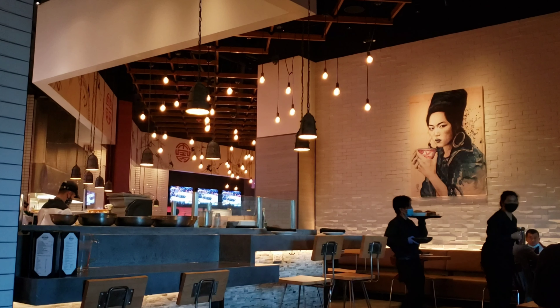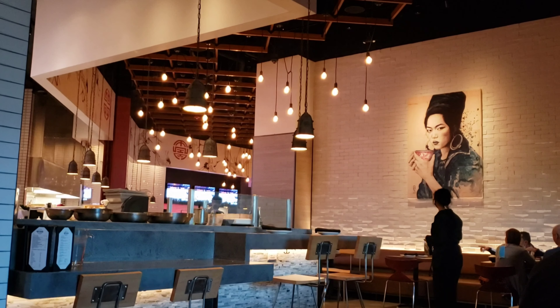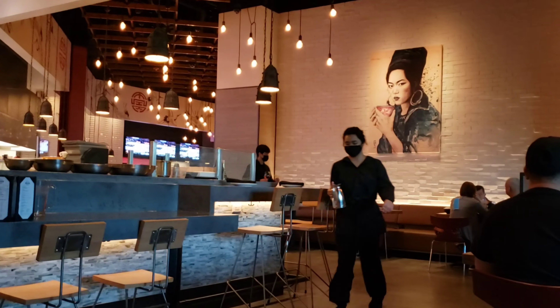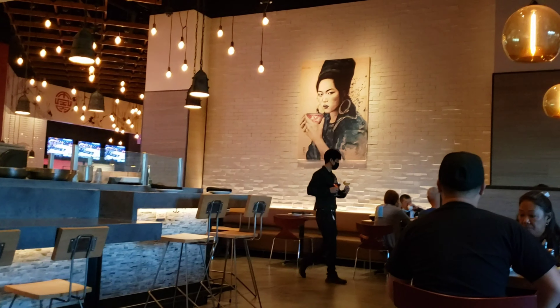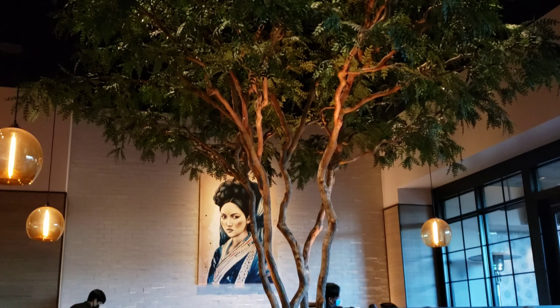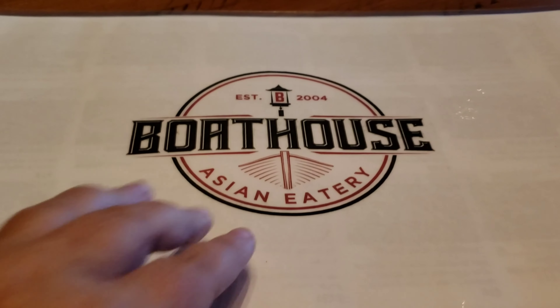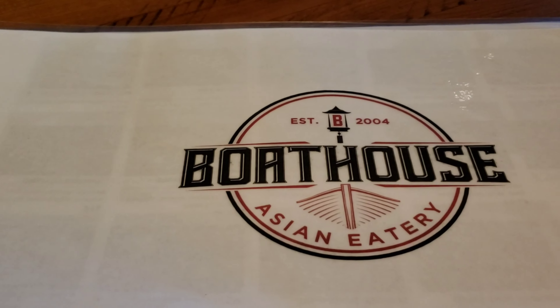Hey everyone, coming to you from the gorgeous Boathouse Asian Eatery in the Palace Station on Sahara. Wanted to bring you along with me — this place is beautifully decorated. We just got our seat, so again we're at the Boathouse Asian Eatery.